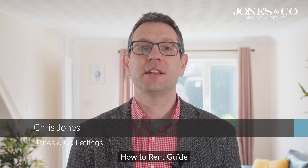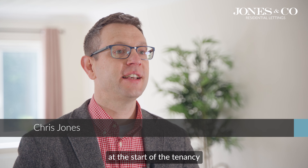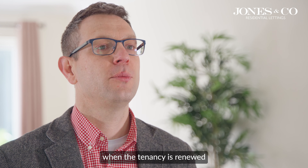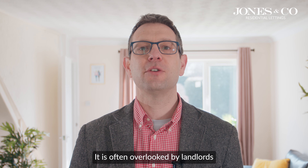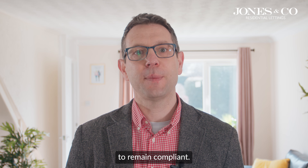Landlords, did you know the current version of the How to Rent guide must be issued at the start of the tenancy and then reissued when the tenancy is renewed and when the tenancy becomes periodic? It is often overlooked by landlords, and this must be done to remain compliant.